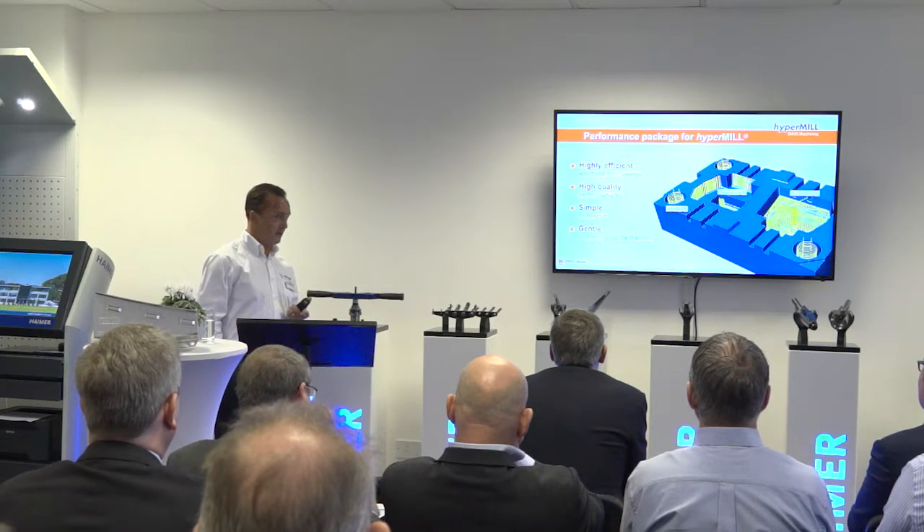Why did you choose Burnley as a location for your headquarters? Well, we felt that the Aerospace Triangle, which really sits with British Aerospace in the north and Chester in the south, really filters back into Burnley and all subcontractors fit within that triangle. It's really a focus for Heimer — the Aerospace industry.